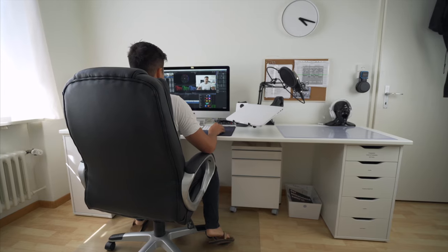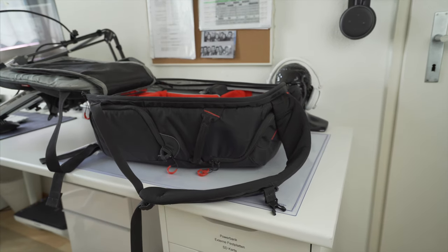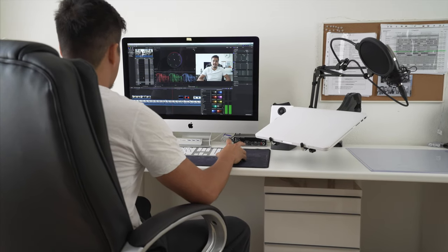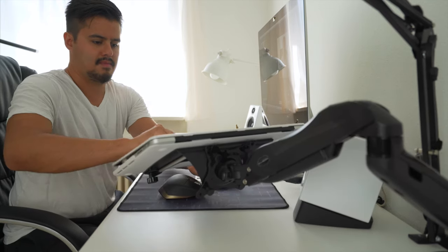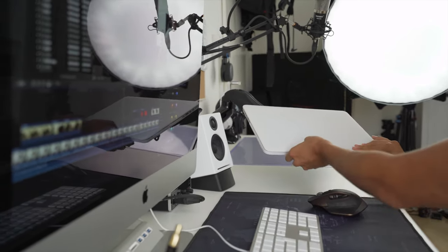This desk was built using just IKEA furniture. There are many DIY studio setups that you can search on YouTube if you're on a low budget. I use the right part of the table to set up my camera for the shoot. The left part is my editing space, and because I use Final Cut Pro X as my main editing software, I own an iMac. I also have a MacBook Pro on an extended monitor arm, so whenever I need a second monitor, I just have to pull it out.